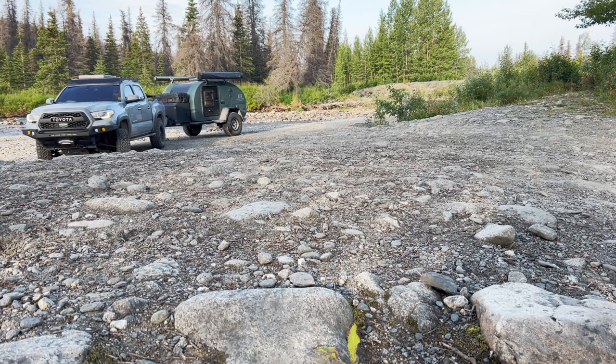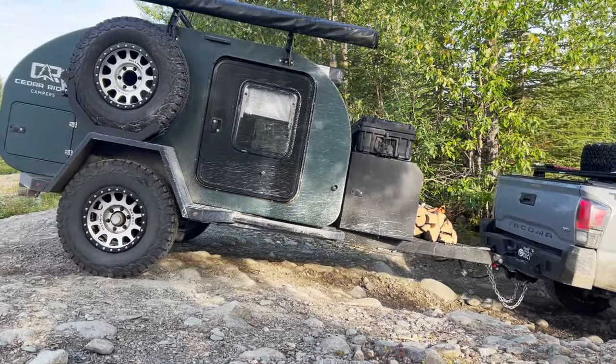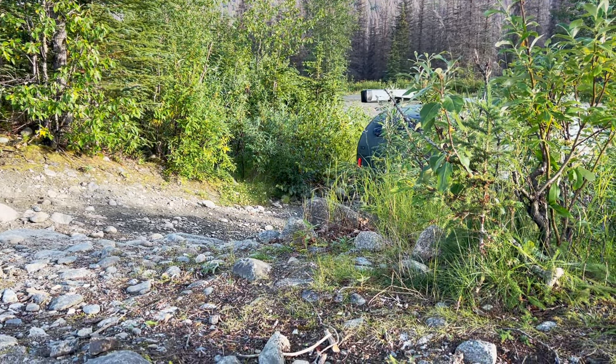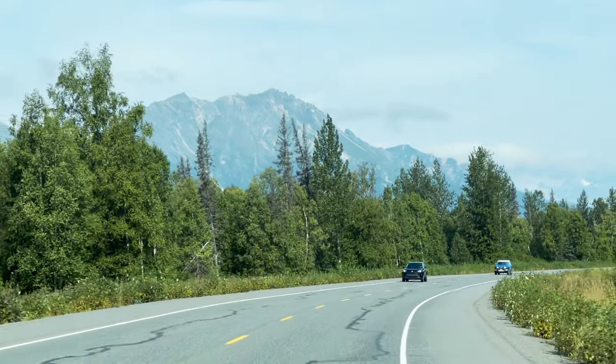The next morning we realized it was the last sunny day predicted in the forecast, so we decided to take advantage of that and drive up to see Denali. After packing up camp, we headed north.